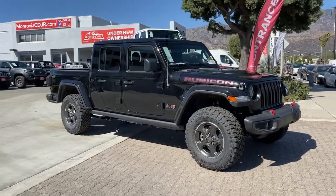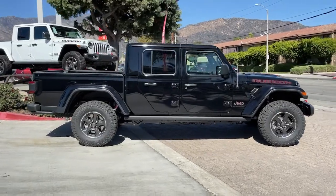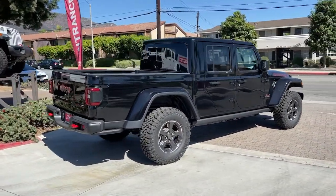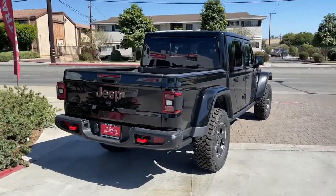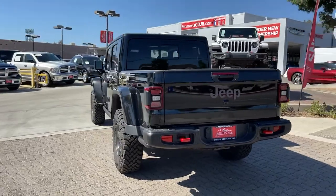Look no further than the 2021 Jeep Gladiator. Here's an off-roader's dream come true, the Gladiator. This uniquely designed mid-size pickup delivers rugged versatility, modern comfort, and classic upright styling.